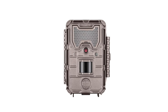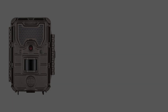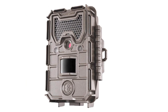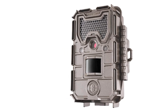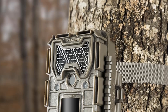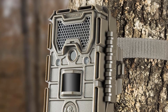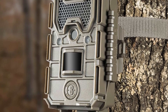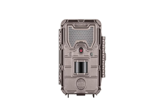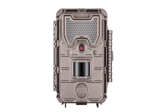The E3 is built to last, featuring robust construction and an IP65 waterproof rating, protecting it against harsh weather. Its true one-year battery life, assuming typical use, reduces maintenance frequency, ideal for remote setups. Despite its advanced capabilities, it remains user-friendly with straightforward settings and an intuitive interface, suitable even for beginners. On the downside, it has limited video resolution compared to newer models and no wireless connectivity or remote access features.